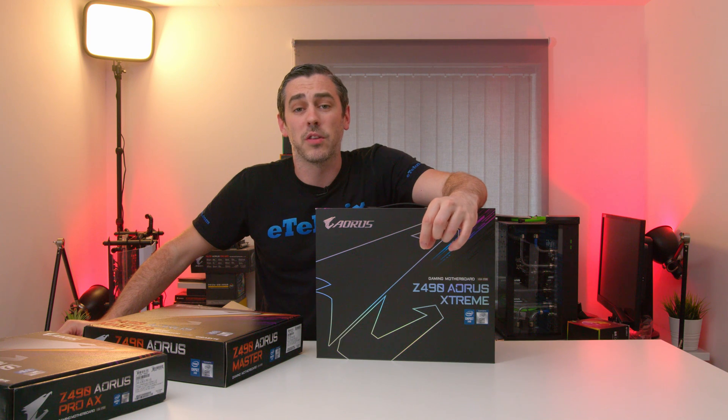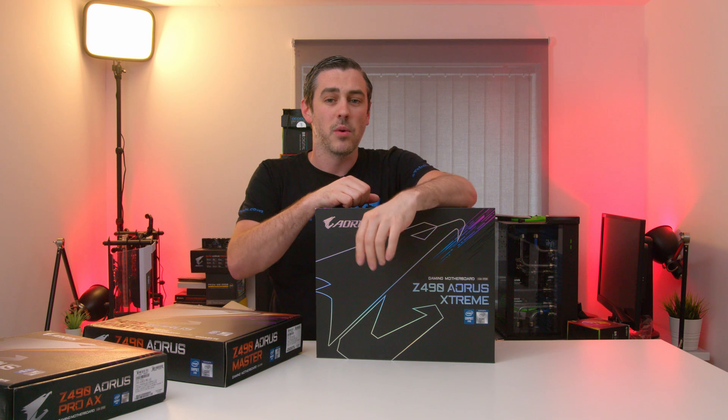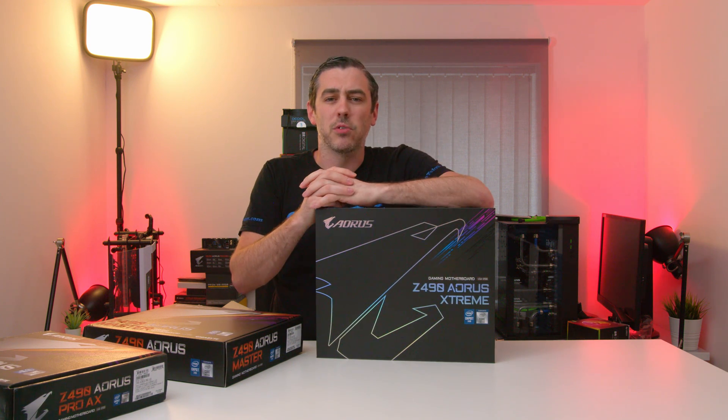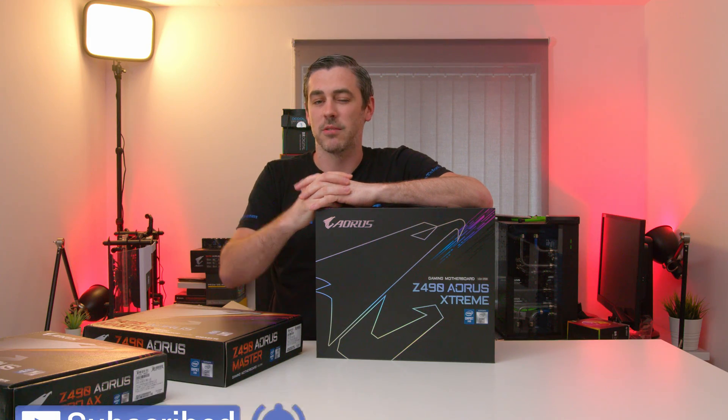Let me know what you think in the comments — would you go for the Pro AX, the Master, or the Extreme? Let me know if money was or wasn't an option. Hopefully you enjoyed the video — be sure to check out our other Z490 videos where we have MSI boards and ASUS boards as well. See you in the next one, cheers, bye bye.